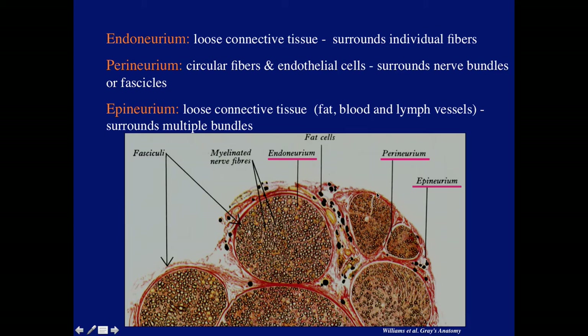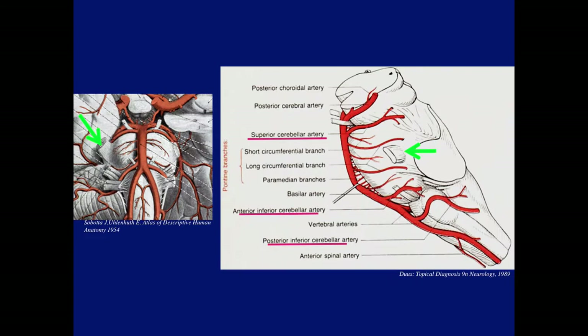The epineurium surrounds the entire nerve; it's a loose connective tissue involving blood vessels and lymph vessels. The perineurium surrounds a whole bundle, and that's what's supposedly lacking in the root entry zone area after continual pulsation by vessels. A large number of vessels can affect the trigeminal nerve, but the ones most commonly involved with trigeminal neuralgia are the superior cerebellar artery, the anterior inferior cerebellar artery, and the PICA — posterior inferior cerebellar artery.